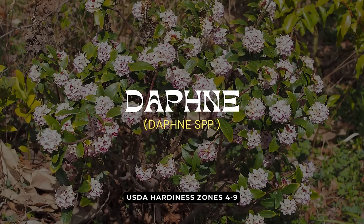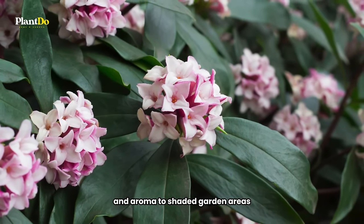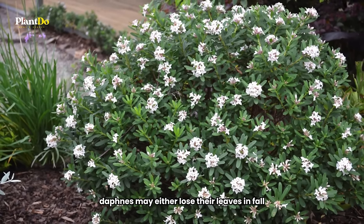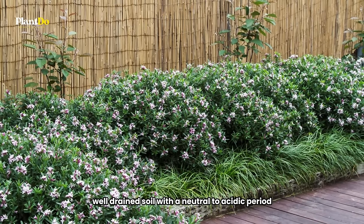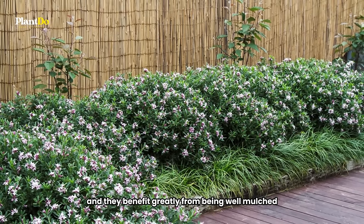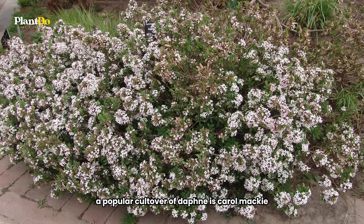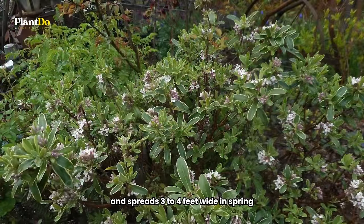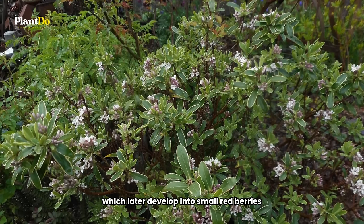7th on our list for shade-loving shrubs is the delightful Daphne, renowned for its fragrant blooms. Daphnes are an excellent choice for adding a touch of elegance and aroma to shaded garden areas. Depending on your climate, Daphnes may either lose their leaves in fall or remain semi-evergreen. They prefer moist, well-drained soil with a neutral to acidic pH, and they benefit greatly from being well-mulched. A popular cultivar of Daphne is Carol Mackey, which grows to a height of 2 to 3 feet and spreads 3 to 4 feet wide. In spring, Carol Mackey produces pale pink or white flowers, which later develop into small red berries.